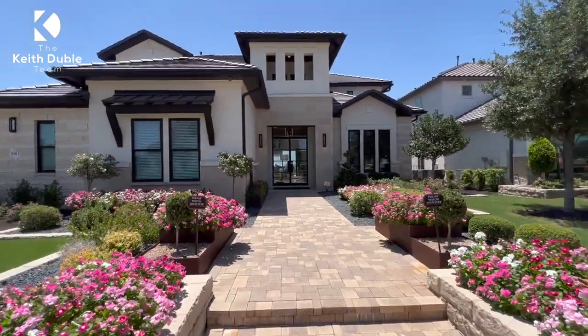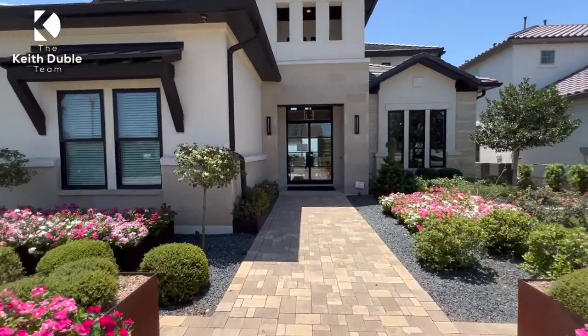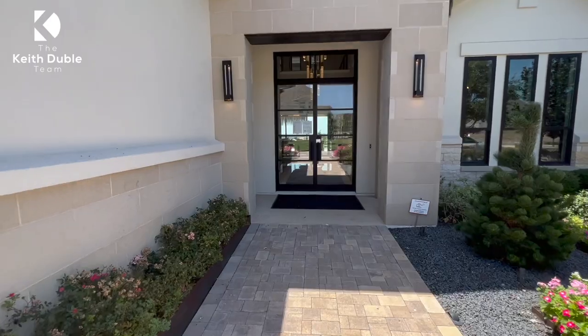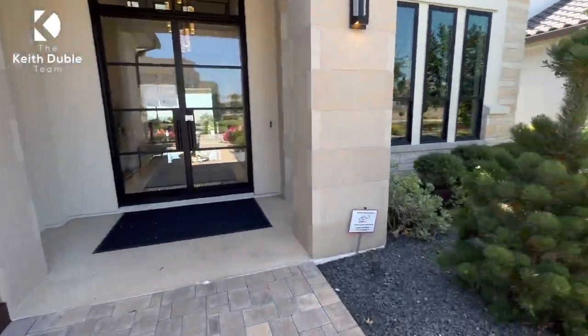My name is Keith Dublay, and if you've bought in Austin in a particular area, chances are we've worked there as well. We have been doing this for a very long time, and we love what we do.